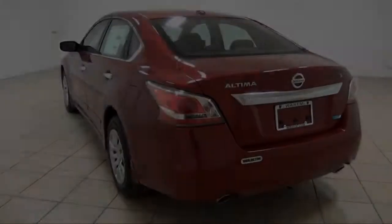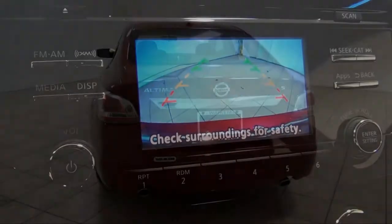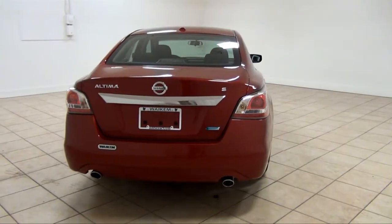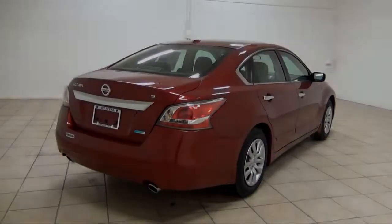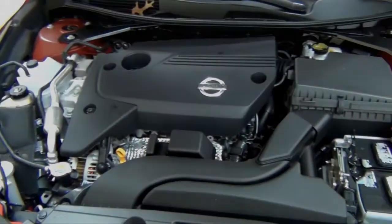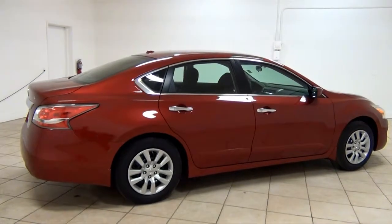The 2.5 liter 4 cylinder engine coupled with an Xtronic CVT is capable of 182 horsepower and reaches 38 mpg on the highway. The available 3.5 liter V6 puts out a spirited 270 horsepower.